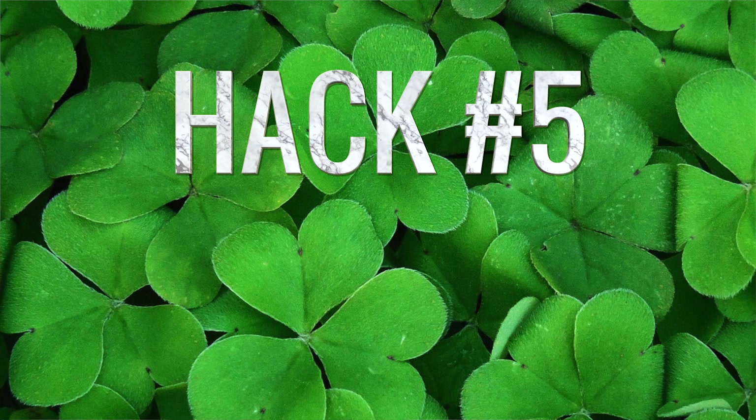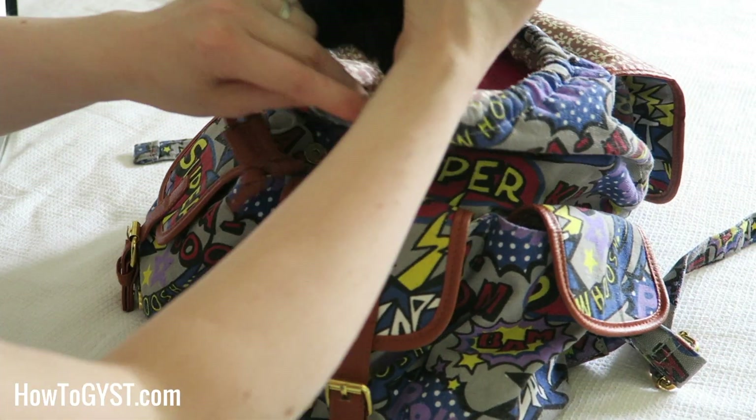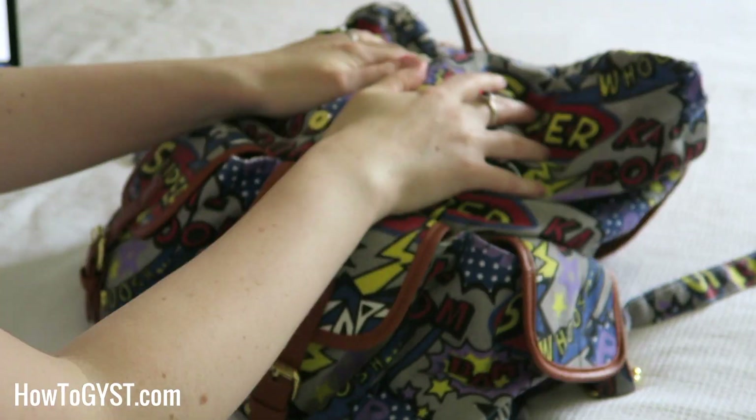Hack number five: always pack a change of clothes in your carry-on. Thankfully an airline has never lost my bag, but it does happen — it happened to my husband last time he was traveling for work. If your bag goes walkies you want to at least have a fresh pair of clothes to change into until your luggage is located and returned, or worst case until you can go out and buy new clothes. If you're traveling with someone and you each have a suitcase, consider mixing your stuff so that each suitcase contains half of each of your belongings — that way if one bag goes missing you still each have half your stuff.